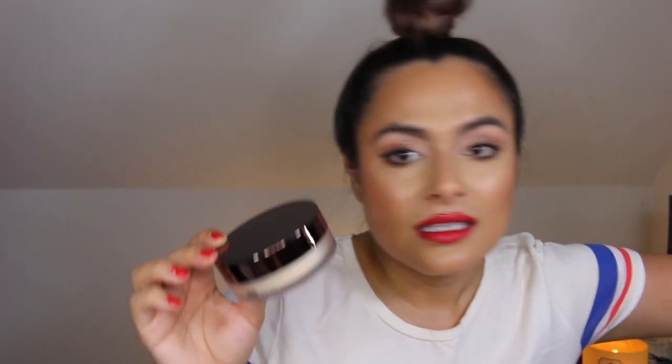This is also a restock — the Hourglass Veil Translucent Setting Powder. I love, love this powder. It is so finely milled, and this is a new one compared to my beat-up old one. If you're looking for a translucent powder that is finely milled and cruelty-free, try the Hourglass. If you are on a budget, the ColourPop translucent powder is also a favorite of mine — it's not as finely milled, but it is cruelty-free and made in the USA.